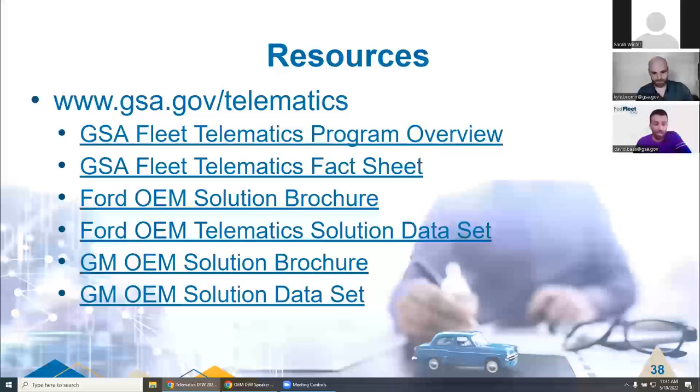We are planning to make this slide deck available, and a recording will also be made available to you all. Question: will old telematics devices currently installed in vehicles be removed, and if so, will they be sent back to the FSR? No. Any vehicle that currently has a Go9 device will keep that device. We have removed all OEM-eligible vehicles from our retrofit-eligible spreadsheet, so no Go9s should be installed in those OEM-capable vehicles.